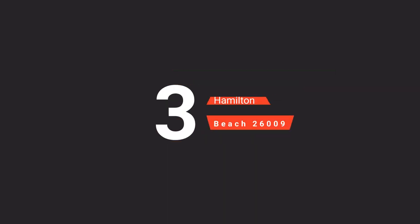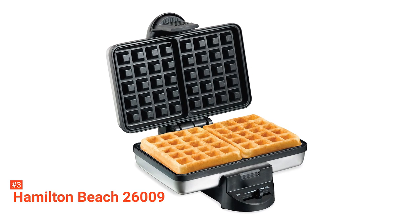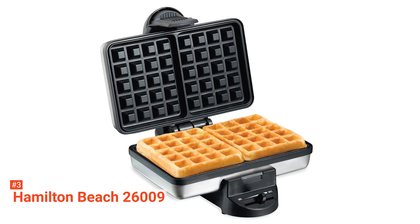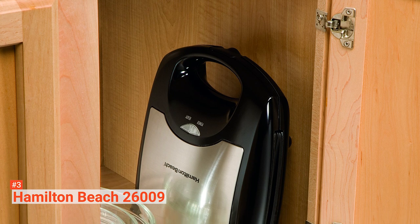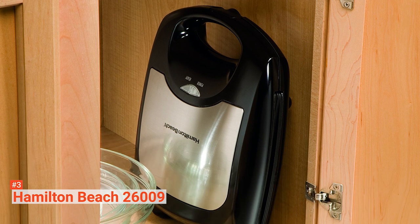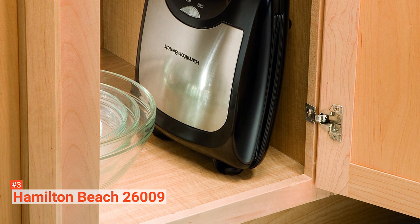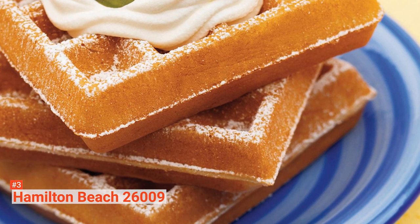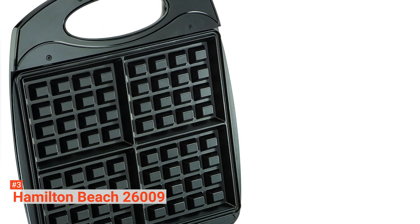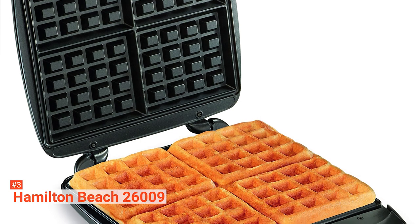The third product on our list is the Hamilton Beach 26009. Experience delicious and fluffy restaurant-style waffles right at your home with the Hamilton Beach 26009. Ideal for small households, this kitchen appliance can make two tasty 1.1-inch deep waffles with a size of 4.07 x 4.92 inches each in just five minutes. It is also flexible — you can use it to try different waffle recipes from basic to gourmet to make your breakfast more exciting and fun. This Hamilton Beach waffle maker uses premium stainless steel that looks sleek and is very easy to clean thanks to its non-stick coating.